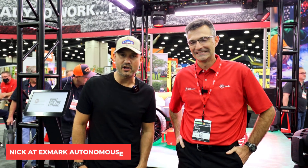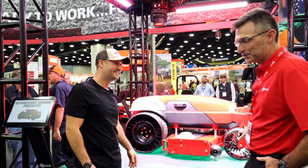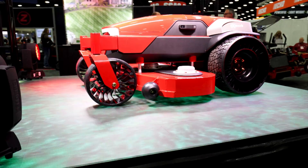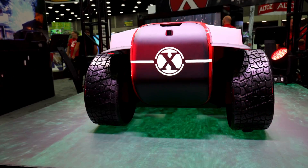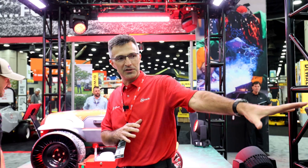I'm here with Nick at the X-Mark booth at GIE Expo. This thing is insane. So what you're seeing here is our vision for where autonomous robotic mowing is going. This is a concept — it's battery powered, all electric, fully autonomous. It's a concept mower.